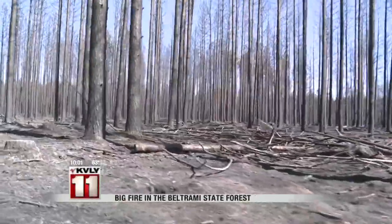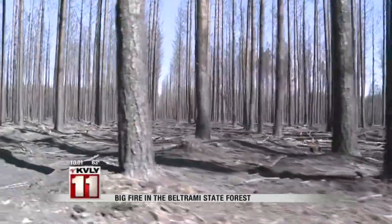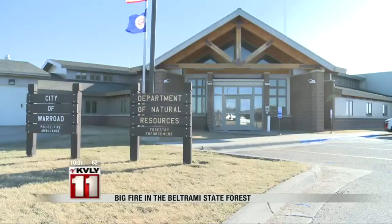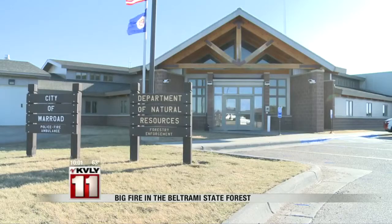Edmonds says it's sad to see so much hard work go into a forest like this. The trees are planted in nice straight rows. But he says fire can sometimes be good for the ecosystem. In Warroad, Bradford Erick, Valley News Live.